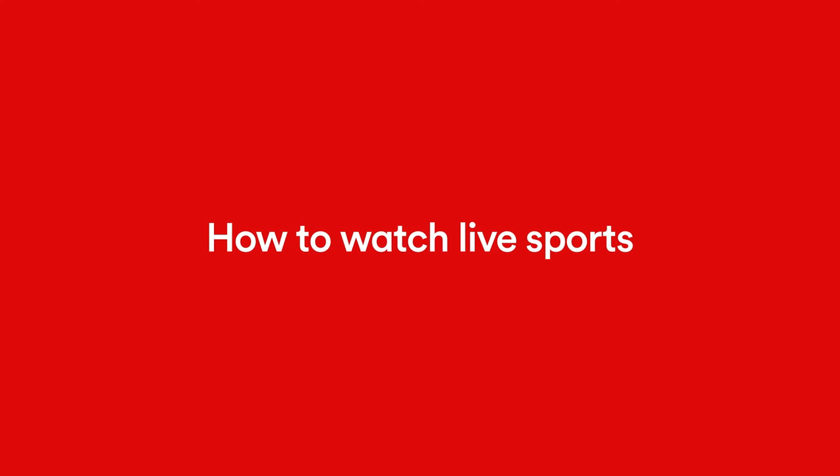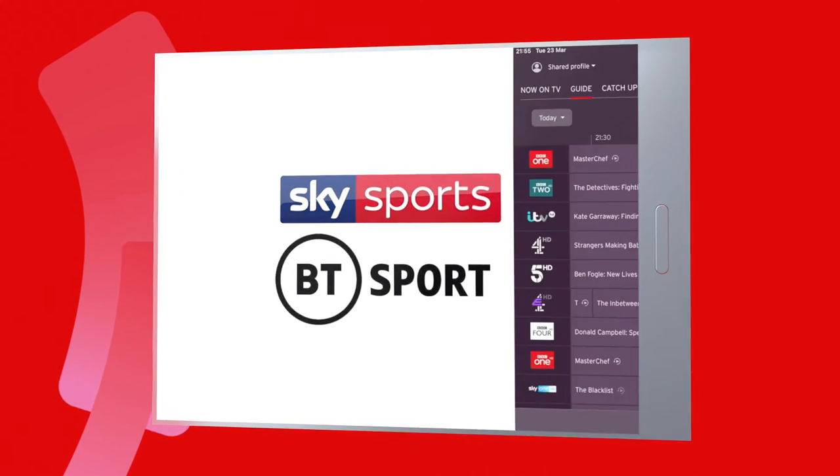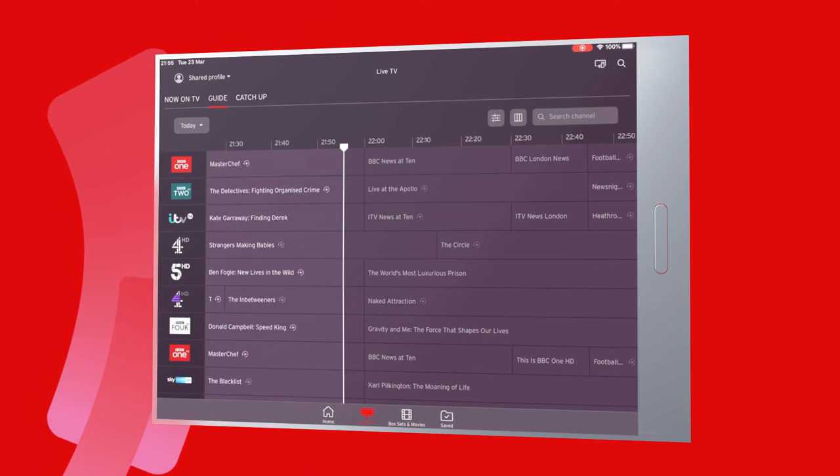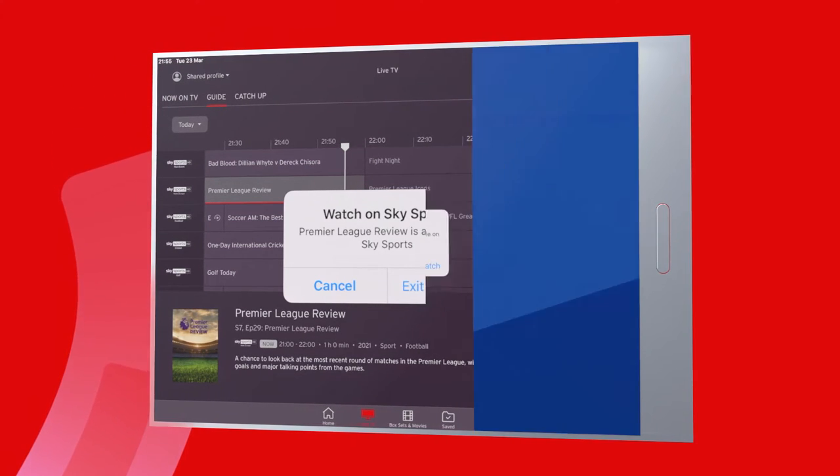If you've got sports channels included in your package, you don't have to rush home for kickoff — you can catch all the live action on the go. If you've got Sky Sports, you can link to the Sky Sports app directly from TV Go.